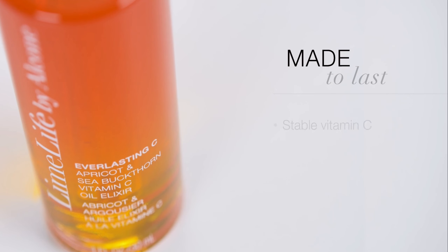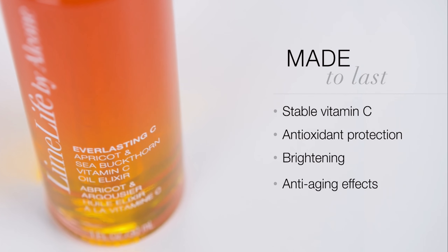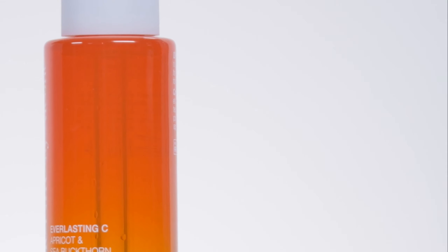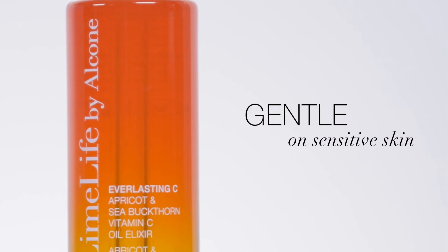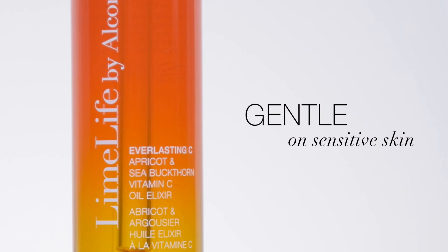Here's the secret to the name Everlasting C. Unlike typical vitamin C products, our super-stable formula was crafted to resist oxidation over time. Enjoy stable vitamin C, antioxidant protection, brightening, anti-aging effects, and enhanced moisturization. Ascorbyl tetraisopalmitate is gentle, even on sensitive skin, offering superior penetration and additional UV protection when used with sunscreen.